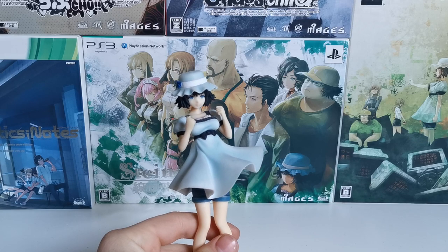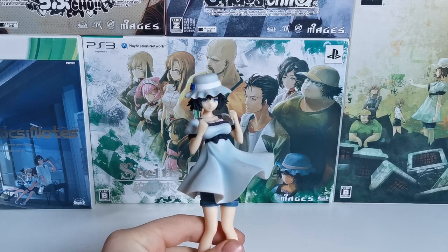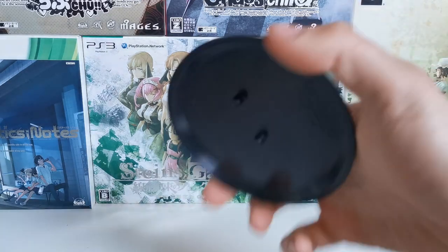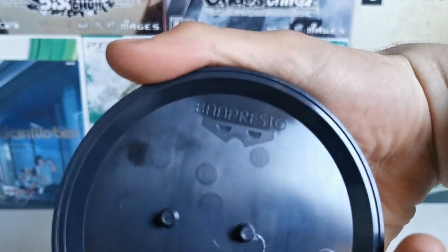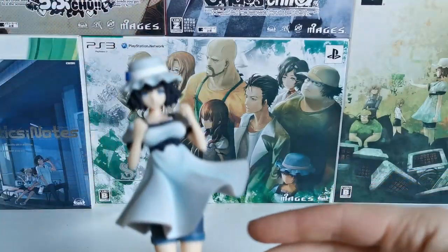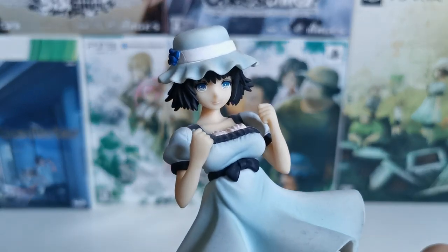This is the Banpresto figure. I don't have the box, just had the figure for ages. Here is the stand, dusty as is. Banpresto, 2011, made in China. And then we have the figure itself.